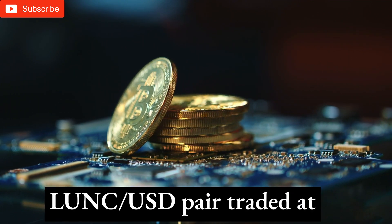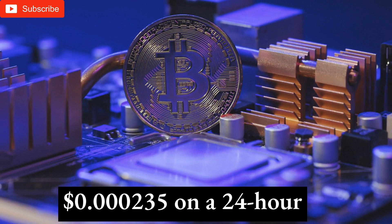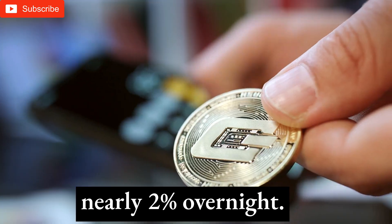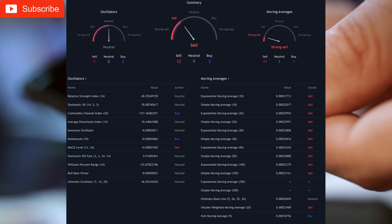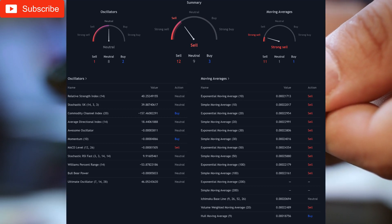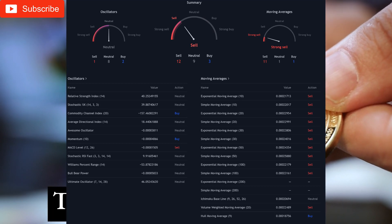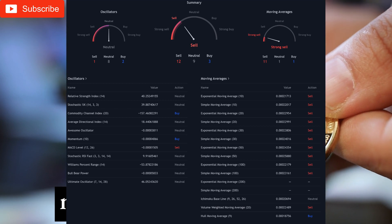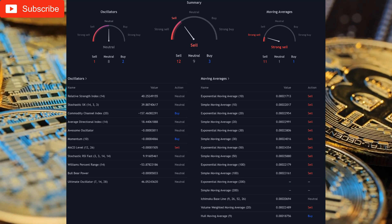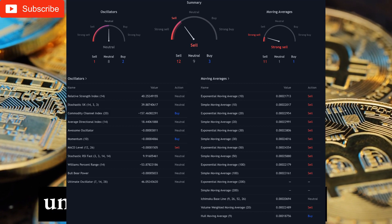On November 7th, the LUNC/USD pair traded in the $0.00 range. Terra Classic trades at $0.00 with a 24-hour volume of $193 million. Terra Classic fell nearly 2% overnight and coin market cap currently ranks it number 37, with a live market cap of $1.5 billion and 6,592,525,671,865 LUNC coins in circulation. Technically, LUNC's price might rise if it breaks over resistance. The 50-day moving average is stopping the LUNC increase, and if LUNC cannot breach resistance, more selling may occur.